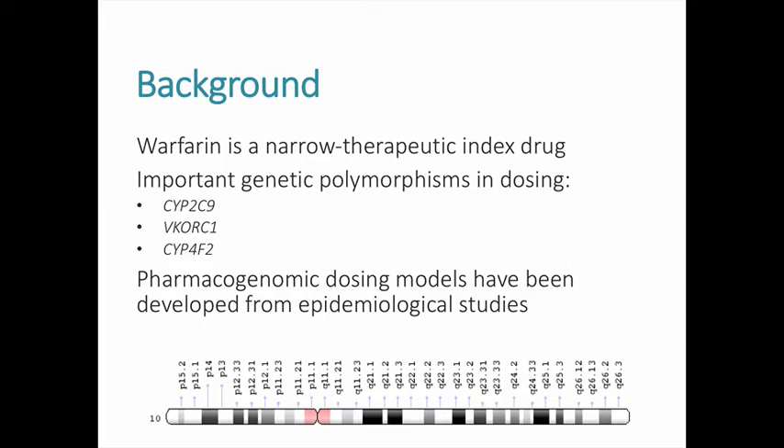Genetic and pharmacoepidemiologic studies have identified certain genes that can affect the metabolism of warfarin. Around 2008, pharmacogenetic dosing algorithms were developed to help more accurately predict and achieve therapeutic anticoagulation levels based on certain genetic factors. However, the routine use of genotype-guided dosing of warfarin has been controversial due to its high cost, questionable practicality, and conflicting evidence about its efficacy.